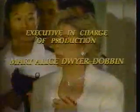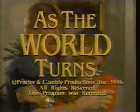Join us tomorrow for As the World Turns.